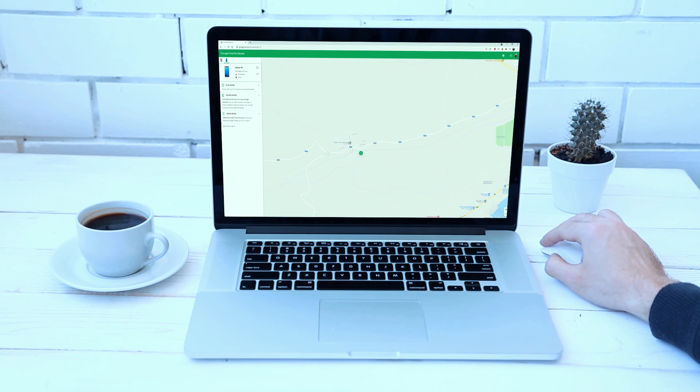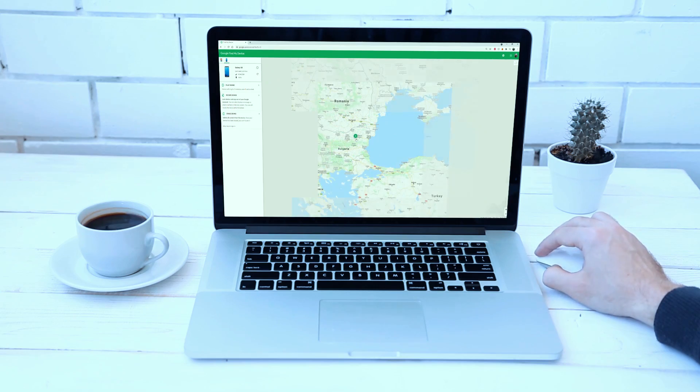For Android, one just has to log in with their Google account on Google's Find My Device website and they'll get reliable and accurate tracking of their phone. Make sure the account you use on Find My Device is the same as the one on the device you wish to track.